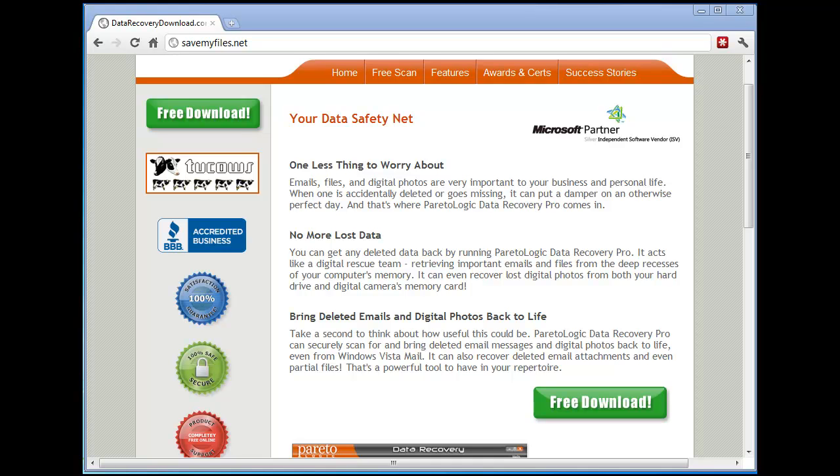I downloaded a lot of these free tools. You've probably done the same thing if you've been searching for a while, and they haven't done a thing for you. Trust me, I know what that's like. It's very frustrating, especially if there are very important things that you're trying to get back from your hard drive, or memory card, or whatever it is.